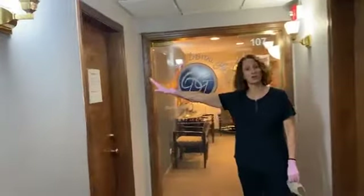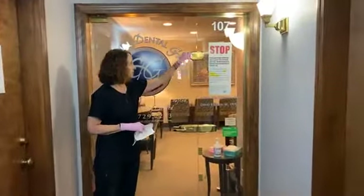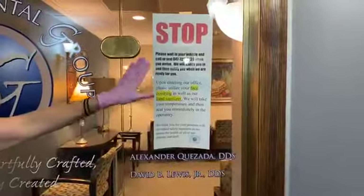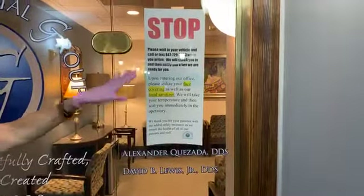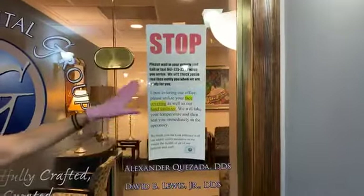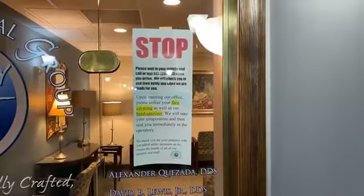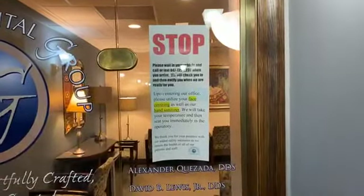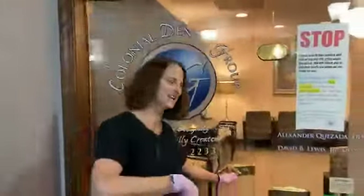The clinical team never comes to the front — they go in through a separate door and get directly to their rooms, so our office has a very nice setup for handling this. This is our front door. We have a sign that tells you to stop, go back, wait in your vehicle, and call us when you arrive. It also reminds you to have your face covering on, as we're going to take your temperature and give you some hand sanitizer.